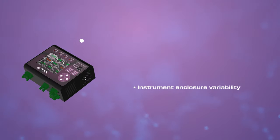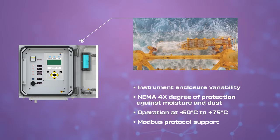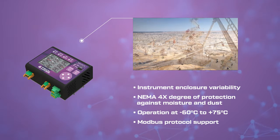Reliable operation in all climatic conditions: high humidity, high temperature and dust — on offshore platforms and in deserts.